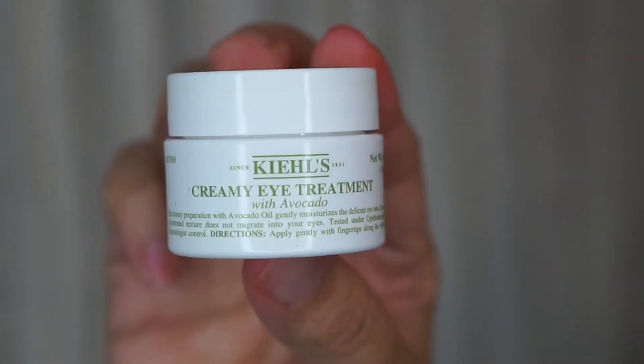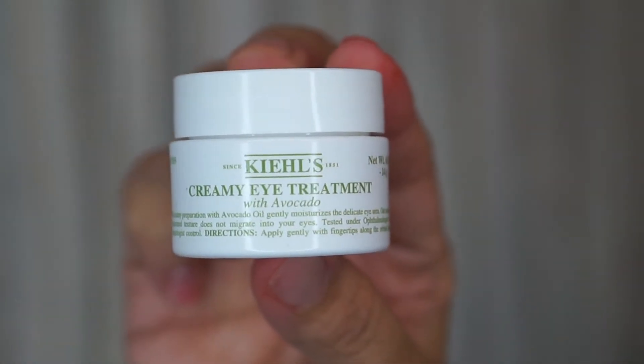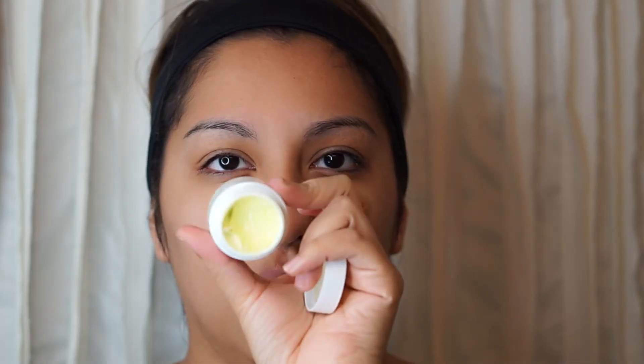Last but not least, do not forget to hydrate your eyes. This has made a huge difference — whenever I apply my concealer, it looks so much better. I've been using this eye cream for about three months and it's made a real difference. A little bit goes a very long way — just dab it under your eyes so it can soak in. I bought this at Ulta and it's a mini size, so try it out — you won't regret it.